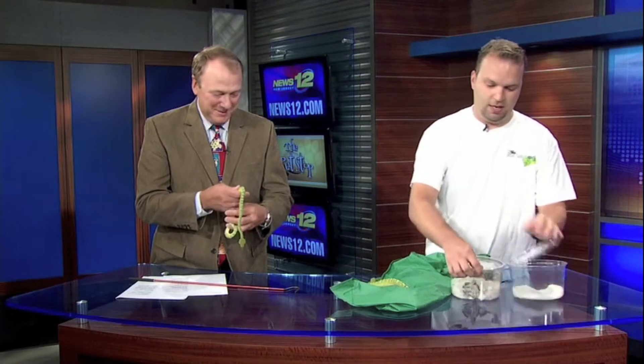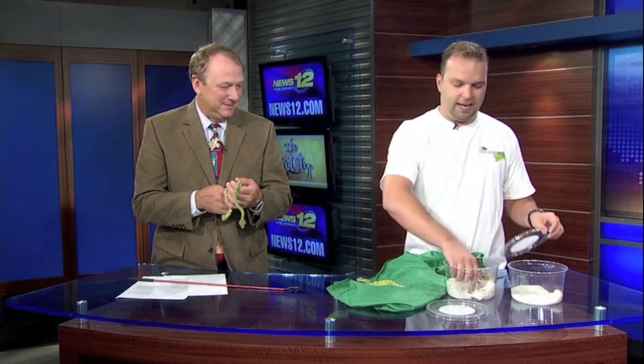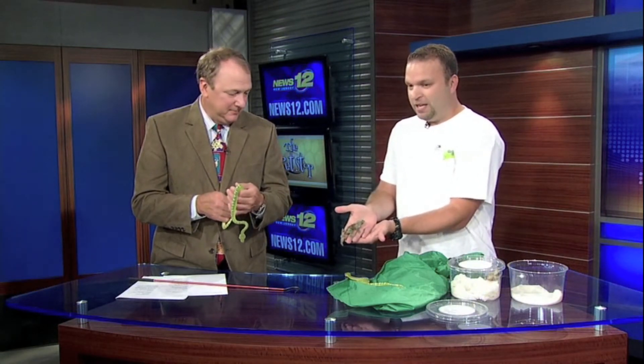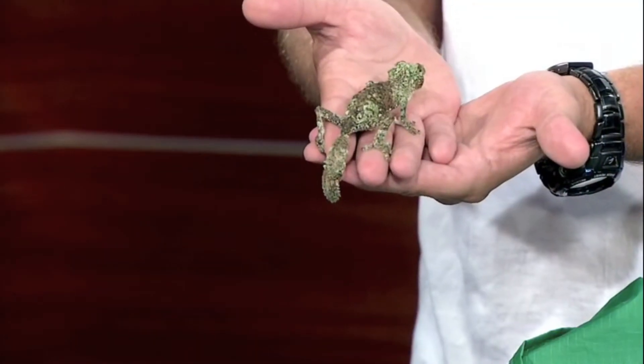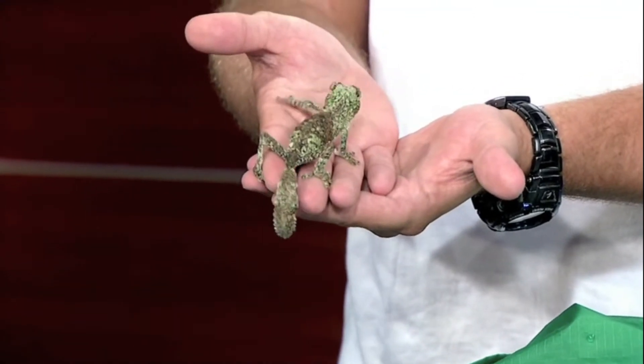Let's do geckos. Up next, these are really amazing geckos. These are from Madagascar, and they are mossy leaf-tailed geckos. By taking a look at them, you can pretty much see where they get their name from — they look like they're made up of living pieces of moss. It's a fantastic-looking animal.